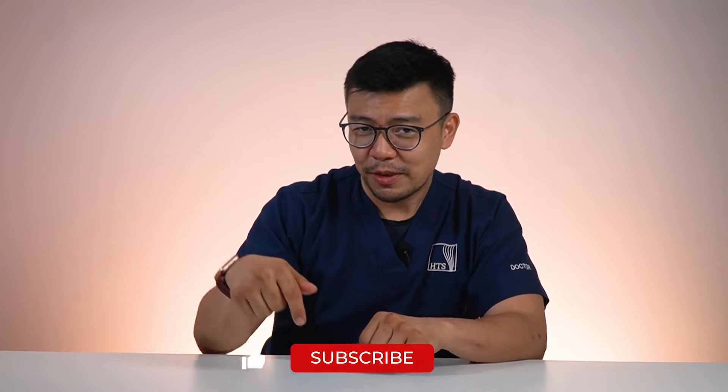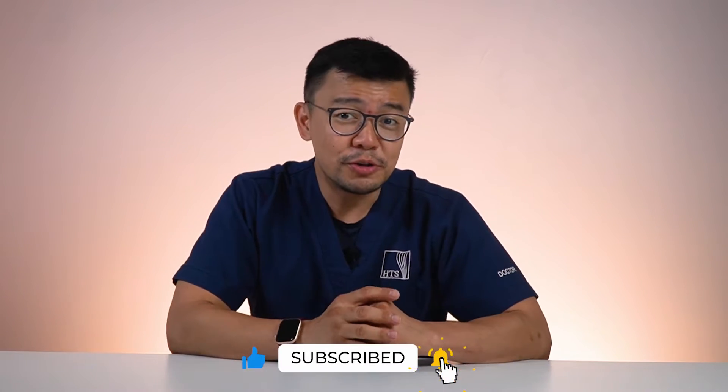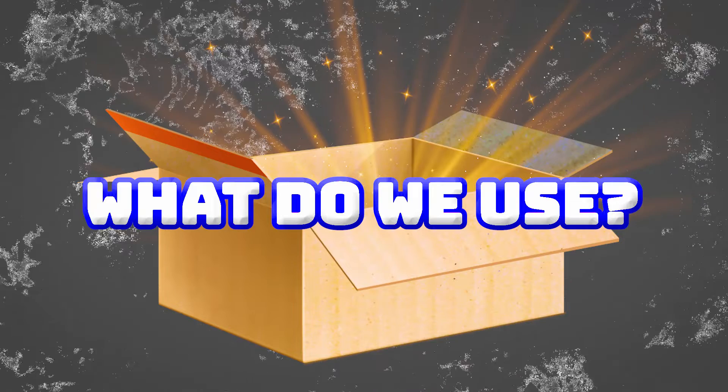Hey guys, before we continue with the content, could I get you to subscribe? Hit that subscribe button so that every time we post a new video, you'll be the first one to be notified. Hit that subscribe button and we'll do the rest for you.